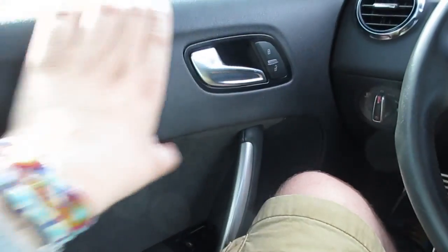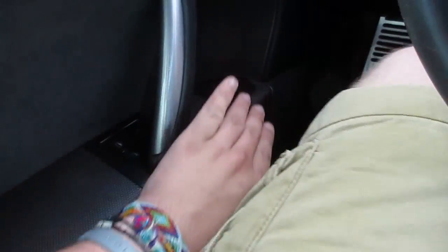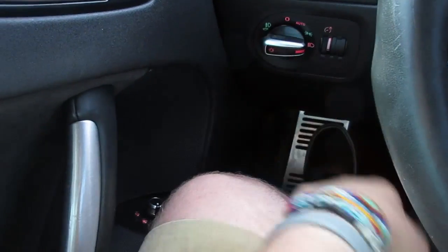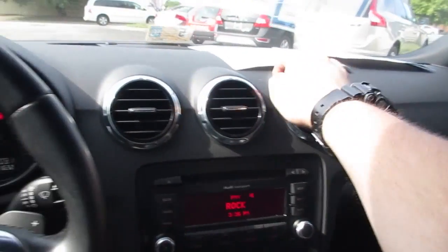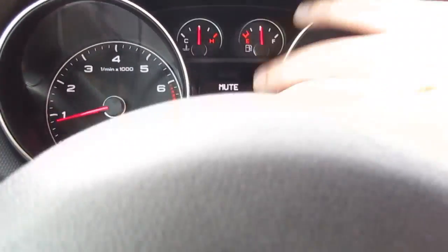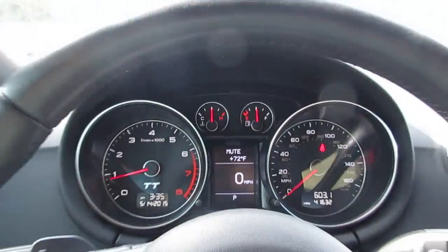Along the door everything is very nice soft-touch material. You have Alcantara back here as well as both front automatic windows, power mirrors, and power lock controls. This vehicle is also equipped with heated mirrors. You have your gauge dimmer over here, and along the dashboard everything is very nice soft-touch high-quality material that all fits together very well. In the middle you can see both of your gauges — the center display and your temperature and fuel gauge.